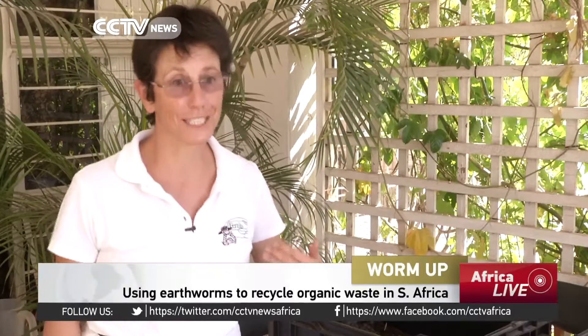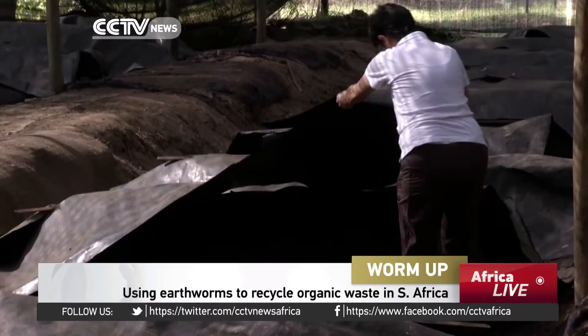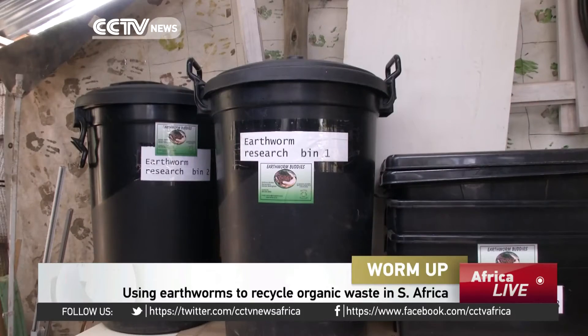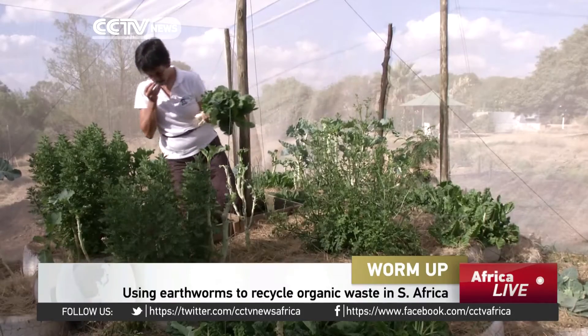I'm Carmen Nottingham, the self-appointed earthworm translator on this planet. I'm an earthworm farmer. We produce an organic fertilizer that heals the soil from cow manure.